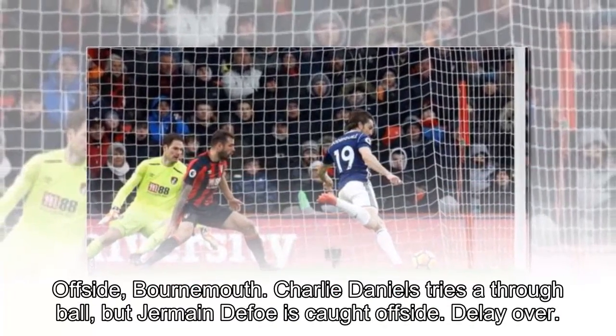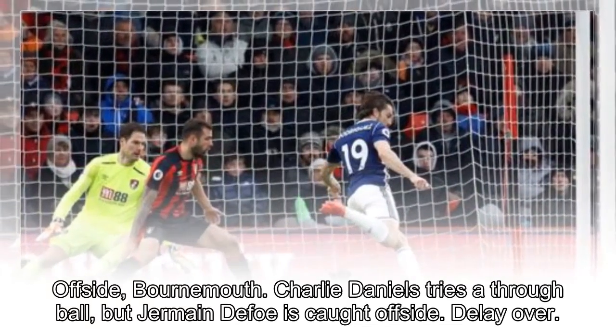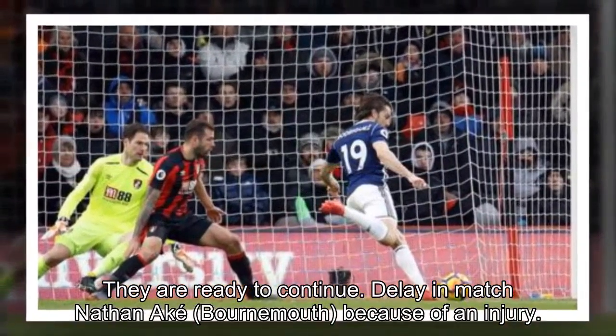Offside, Bournemouth. Charlie Daniels tries a through ball, but Jermaine Defoe is caught offside. Delay over, they are ready to continue. Delay in match: Nathan Oka, Bournemouth, because of an injury.